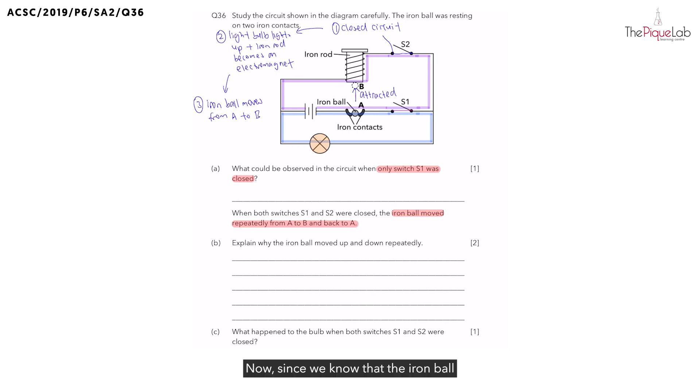Since the iron ball is no longer at position A, we notice that there is now a gap at the iron contact. When there is a gap, there will no longer be a closed circuit — instead there will be an open circuit. At this point, we know that there will be an open circuit, and electric current cannot pass through both pathways.